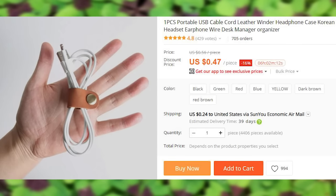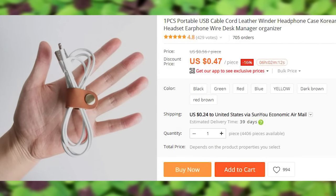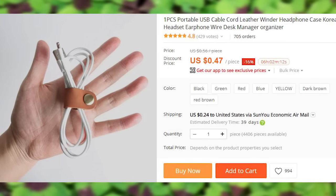A classy looking earphone strap made from genuine leather. I've seen these priced all the way up to $4 and this was the cheapest option that I could find.